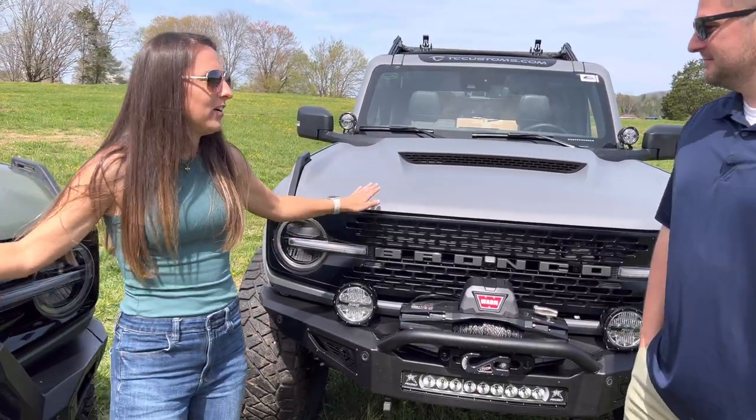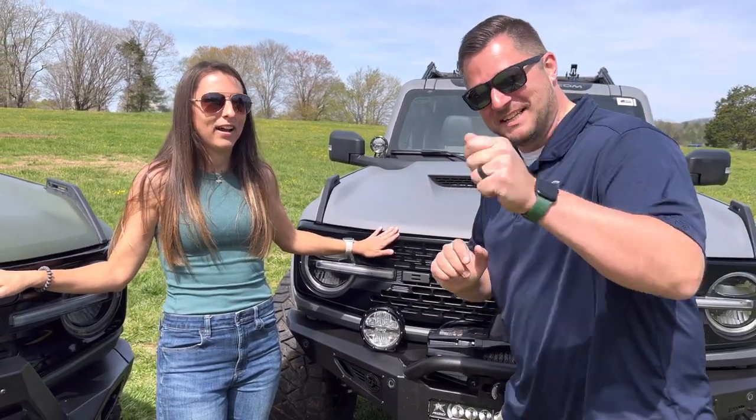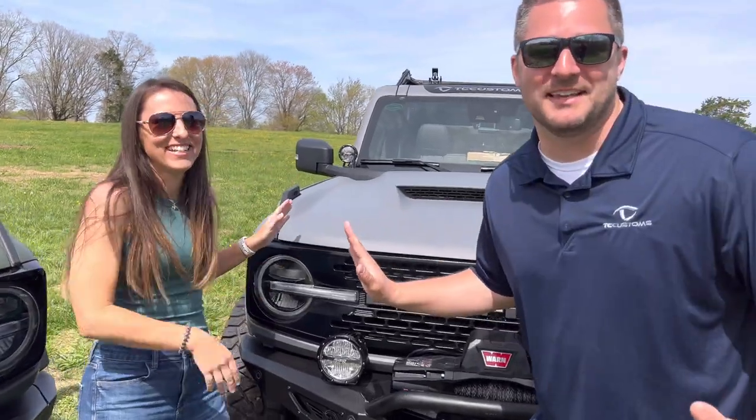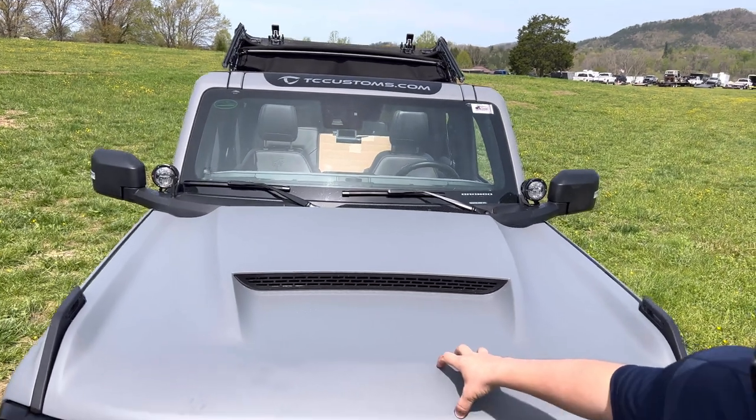Let's go up to the hood. I kind of don't want to because I feel like you're automatically winning. Not that I'm salty. Now, what do you have here? Advanced Fiberglass Concepts Ram Air Hood. They offer this in carbon fiber if you want it.